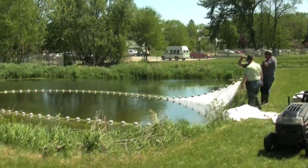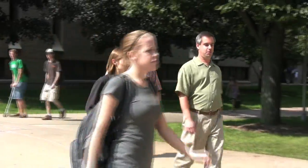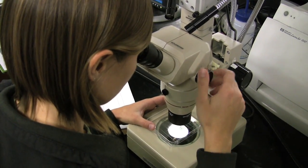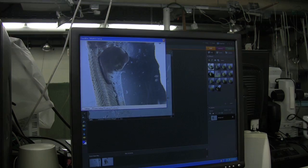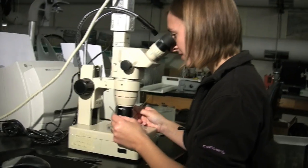To address this problem, researchers are examining what the fish like to eat. Graduate student Amanda Prusing is analyzing the stomach contents of thousands of yellow perch to determine their dietary preferences. Right now I am taking out pretty much the entire digestive tract of this little yellow perch, trying to figure out what he was eating.